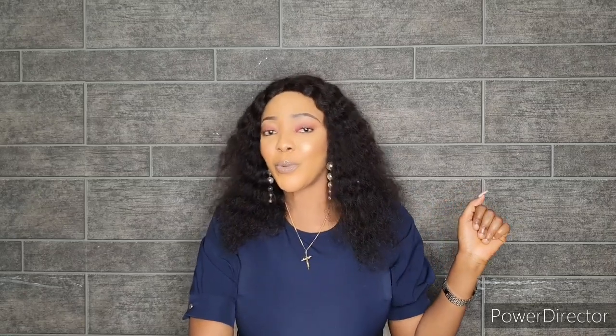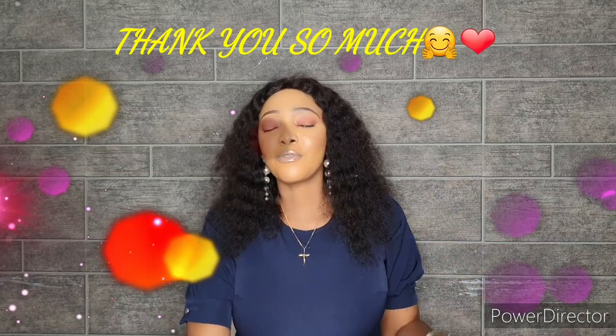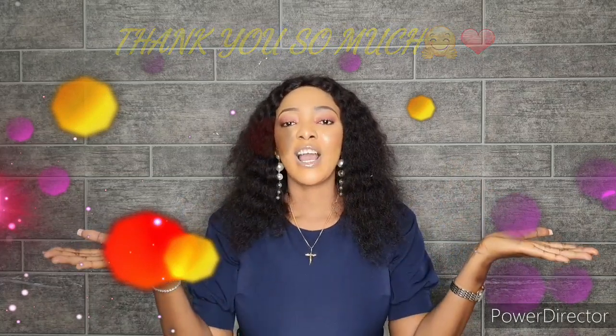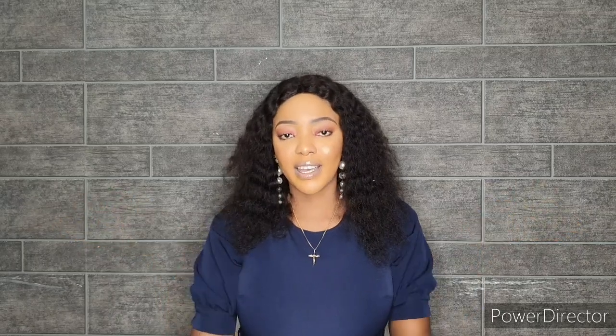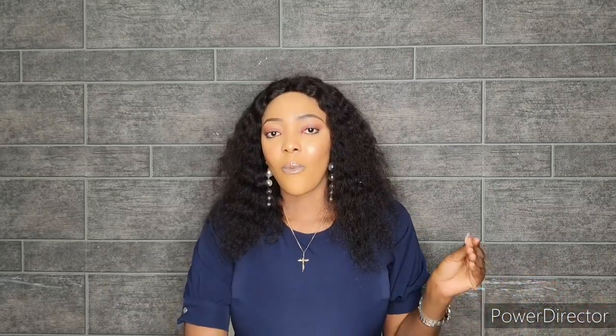Hello, welcome back to Vibes and Decor, it's your girl. I want to say thank you for all the support so far, you guys are simply amazing. Today's video was supposed to be a get-to-know-me, but you guys did not ask me questions in the comment section, so I can't do that without your questions. So today we are going to be discussing window treatments.